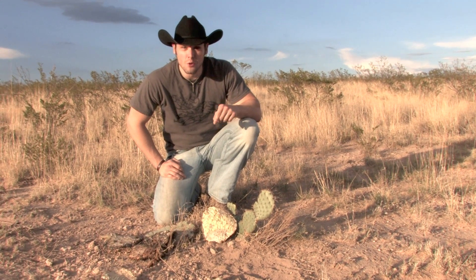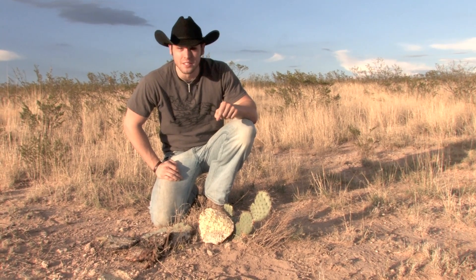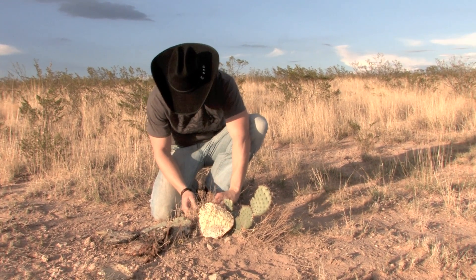Hey guys, right here we're afternoon hunting and we just found one of the coolest snakes you're ever gonna see in your entire life. This is called the Western hook nose snake.